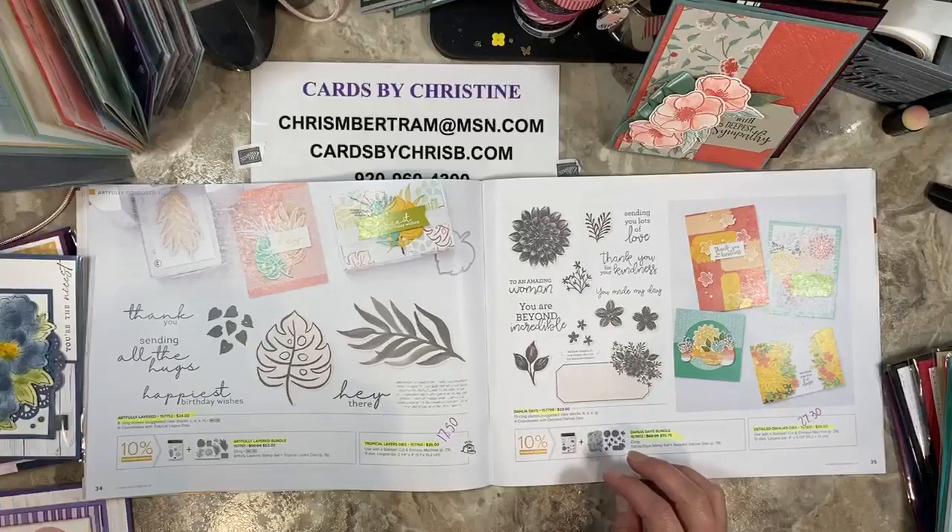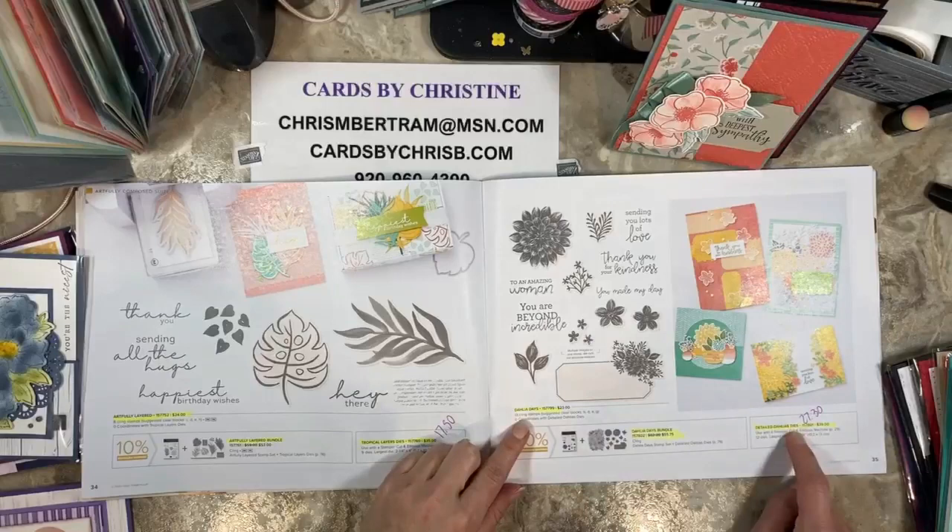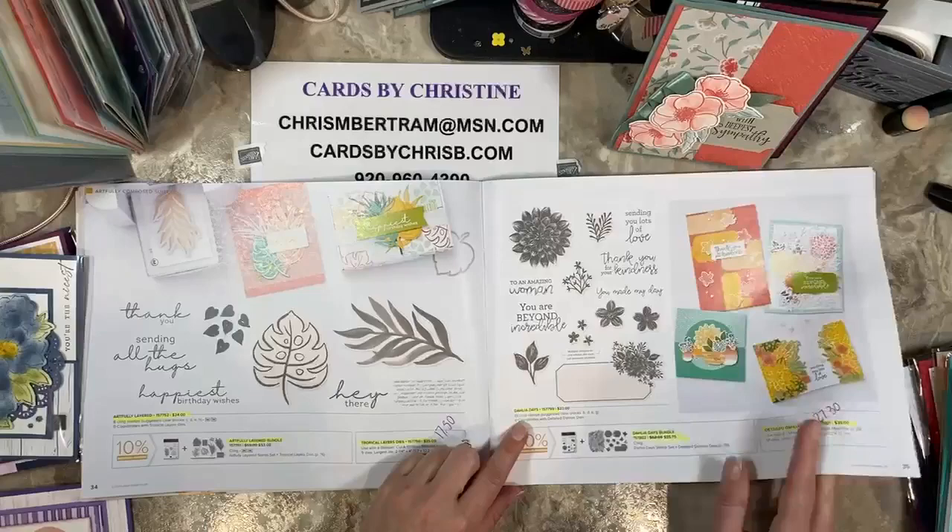Dahlia Days — I bought this, I never used it for anything, and I feel like, oh man, I missed out. The bundle is retiring, the stamps and the dies are retiring. The dies are reduced to $27.30. All that is going away and I don't have a sample to show you at the moment.